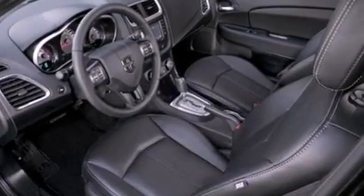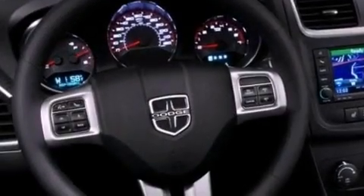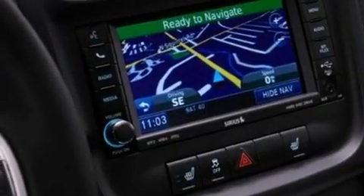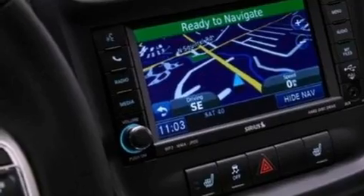The following features are also included: air conditioning, cruise control, an auto-dimming rear-view mirror, a six-speaker audio system, leather seats, and a security system.